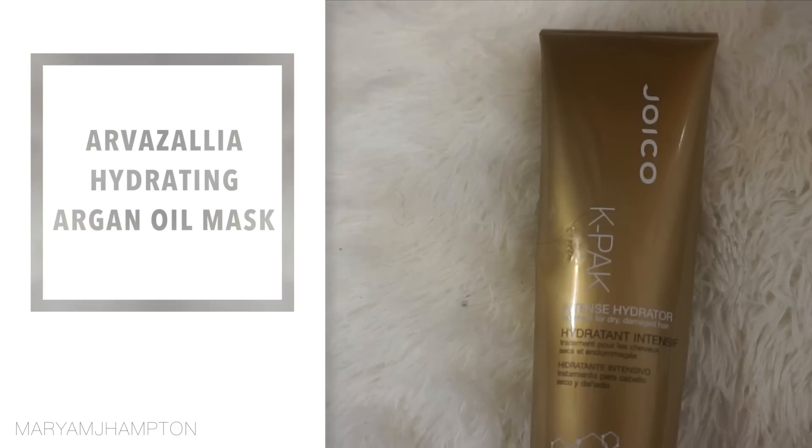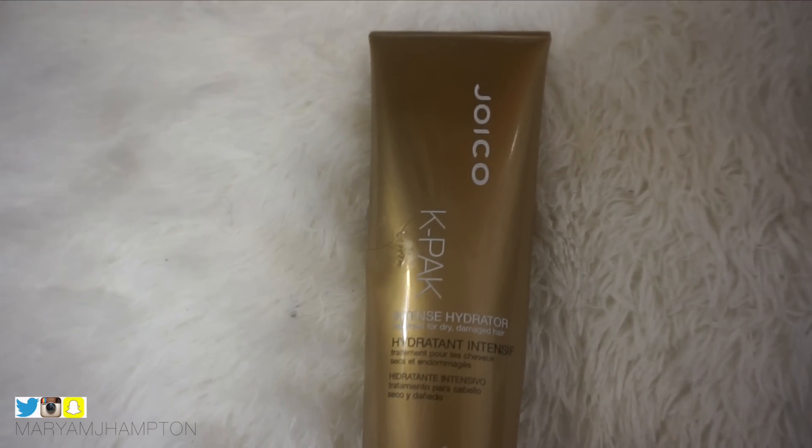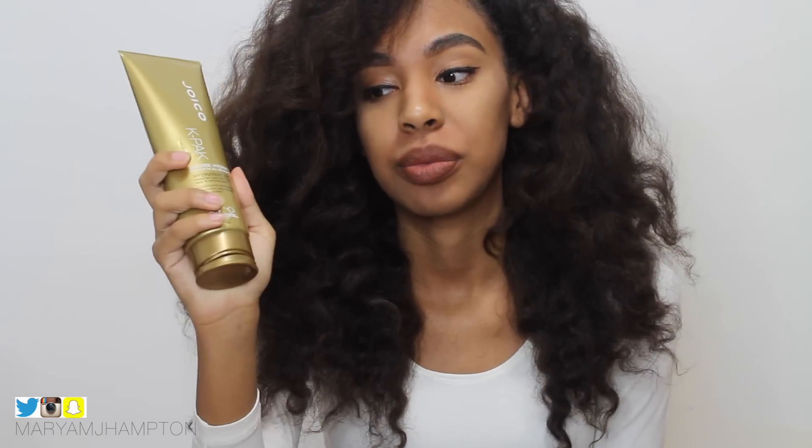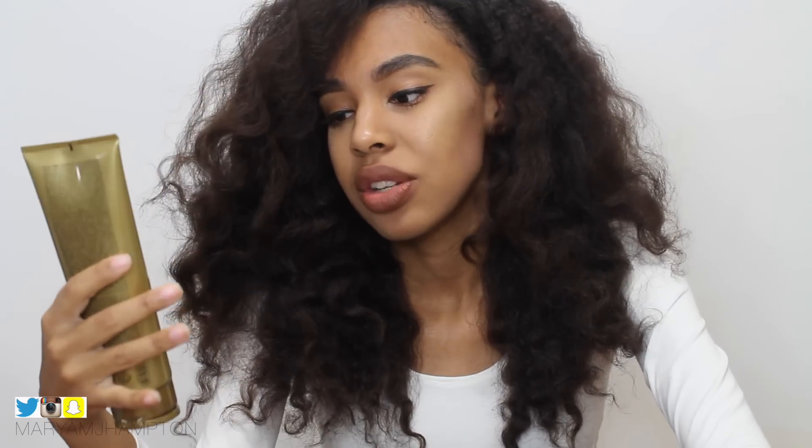This product is by Joico and it's their K-Pac Intense Hydrator. If you've been following me for a while, you know this is the top dog. I've been using this for probably about two to three years and I've been through so many of them. One time I tried a 32-ounce and it was a completely different formula — I don't understand why the 8, 16, and 32-ounce aren't all the same. So now I just buy the 8-ounce every time, off Amazon.